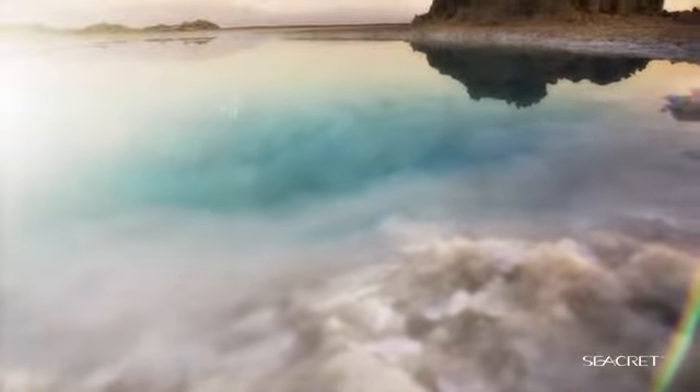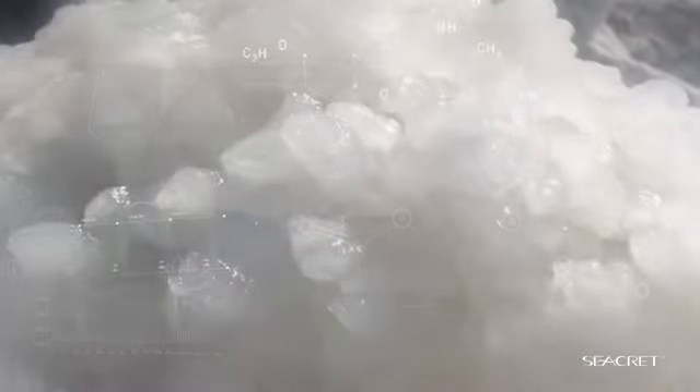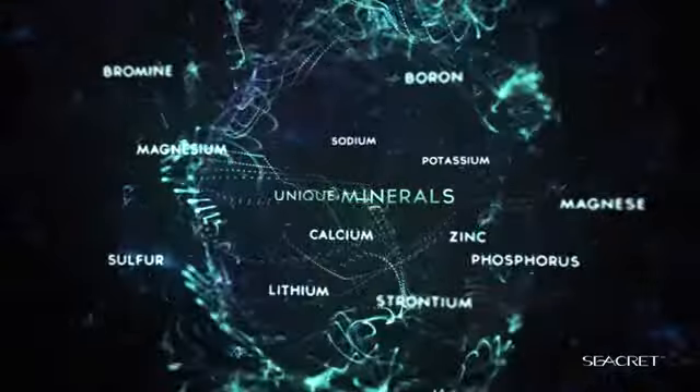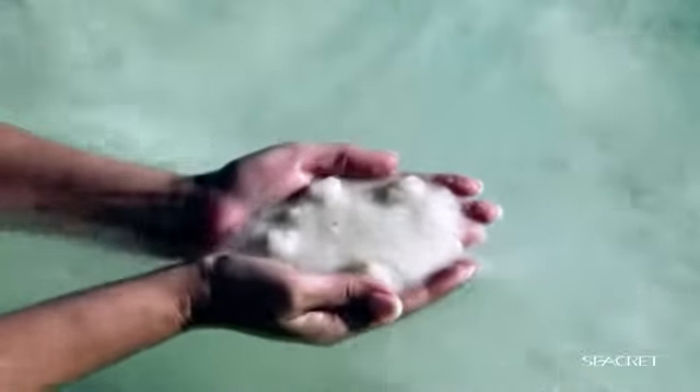The unique formation of the Dead Sea allows water to only escape through evaporation, leaving an abundant replenishment of salts and highly concentrated minerals. The Dead Sea contains over 26 unique minerals, 12 of them exclusive to only this sea. These salts and minerals are what gives the Dead Sea its healing ability.